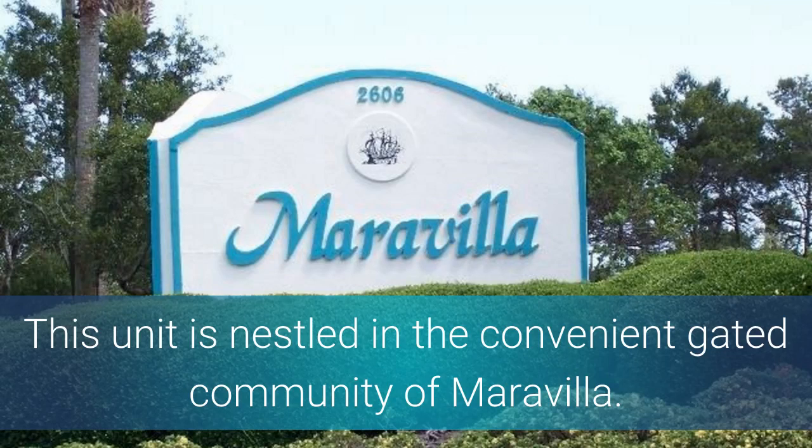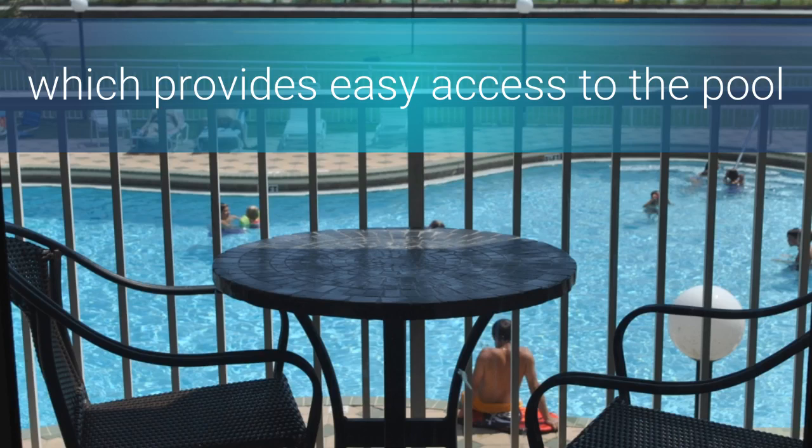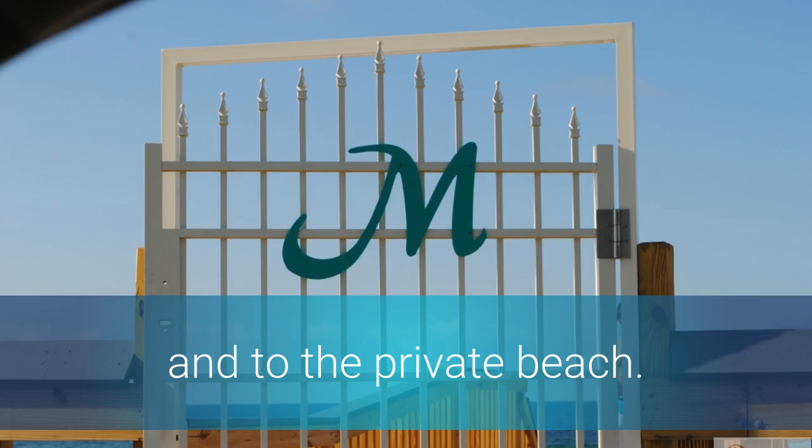This unit is nestled in the convenient gated community of Maravilla. You will fall in love with the view from this unit, which provides easy access to the pool and to the private beach.